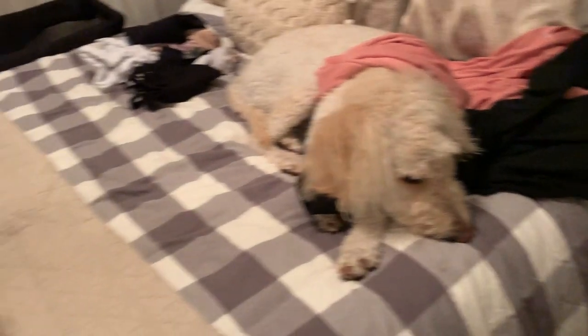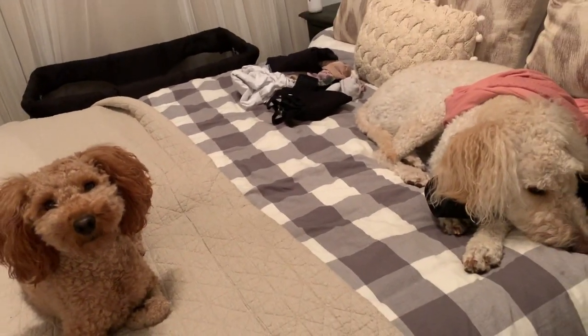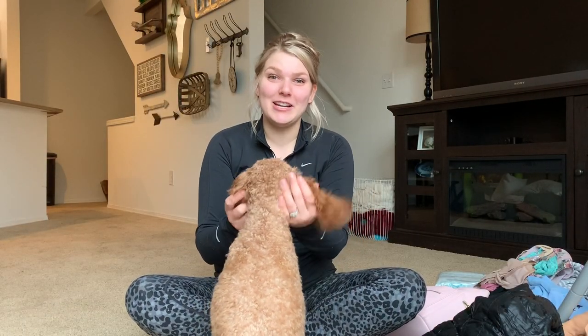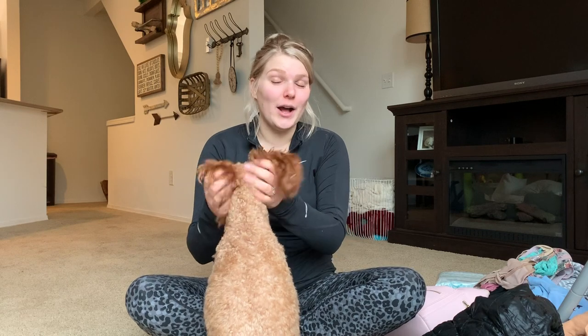Hey guys, welcome back to my channel, or welcome if you're new. Thank you so much for being here. Today I'm going to show you what I'm packing for myself and my six-month-old baby Logan in order to go on a trip — we'll call it four days — to California to see my brother, my sister-in-law, and my new little nephew.